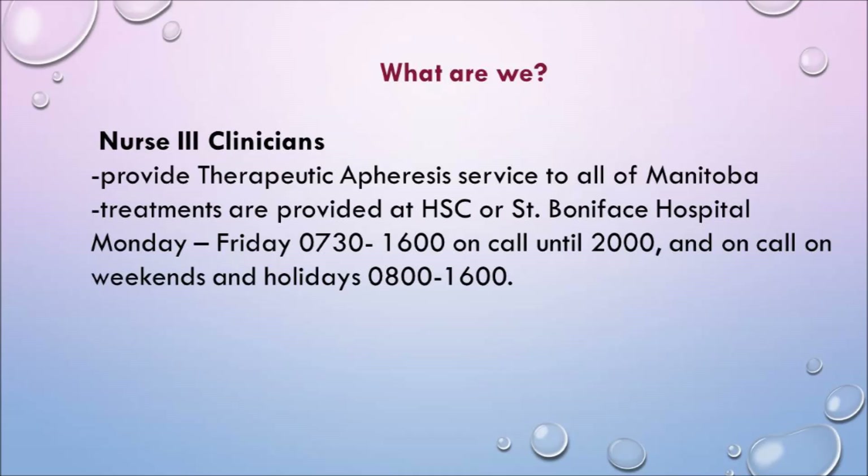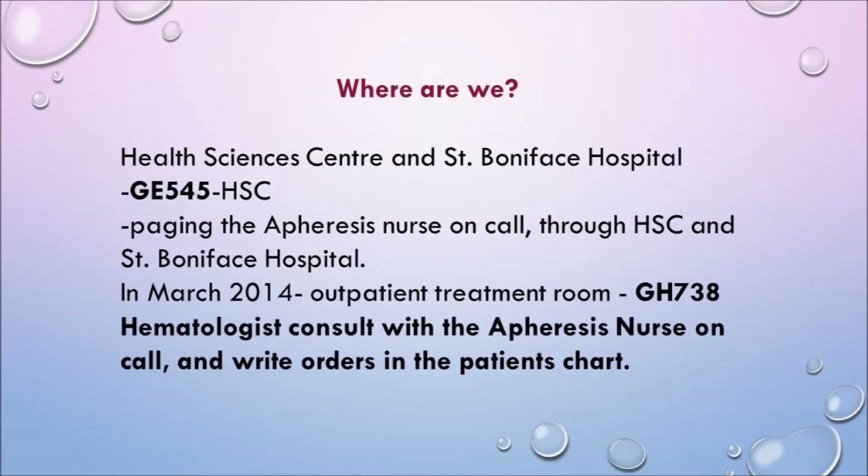We are three nurse clinicians and we provide the therapeutic apheresis service to all of Manitoba. Our treatments are provided at Health Sciences Centre and St. Boniface Hospital, Monday to Friday, 7:30 to 4, and on call until 8 o'clock. Weekends we're on call from 8 to 4. We are located at Health Sciences on GE 545, which is our office.